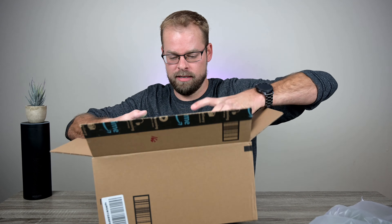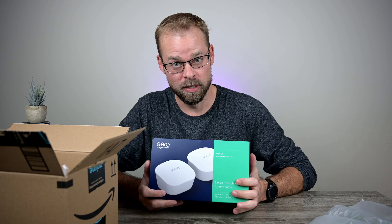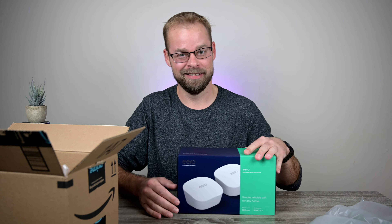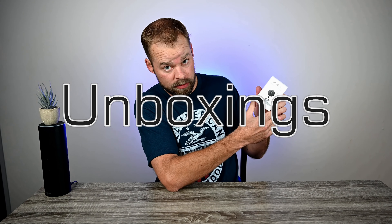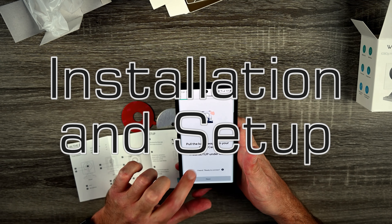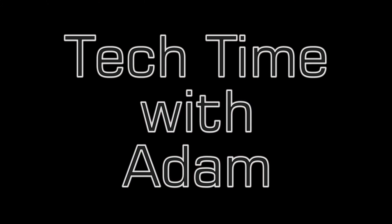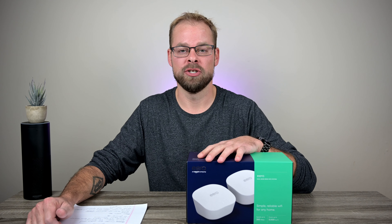Man, it's finally here! What's up everybody, thanks for stopping by. My name is Adam and welcome to my channel.